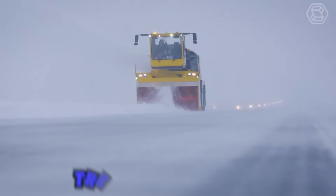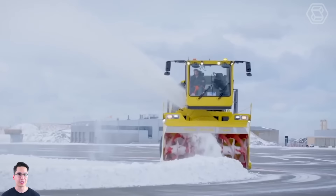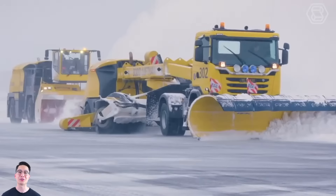The Overaasen TV-1000 is a powerful snow removal machine capable of clearing large amounts of snow quickly and efficiently. This snowblower is equipped with a powerful engine and features a self-propelled design, which allows it to easily navigate through heavy snow and challenging terrain.